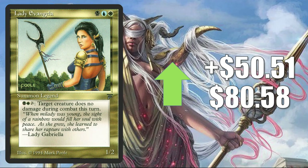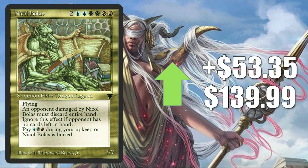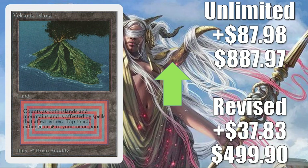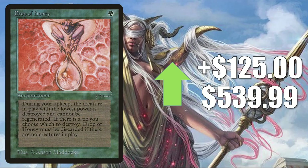Lady Evangela on the reserve list, up $50.51 to $80.58. Nicol Bolas — the original copy from Legends — goes up $53.35 to $139.99. Acid Rain on the reserve list has a very big spike, up $62.31 to $127. Volcanic Island from Revised up $37.83 to $499.90; Unlimited up $87.98 to $887.97. Now, the next five cards are all on the reserve list. It appears their prices are being pushed because some new copies are entering the marketplace, and it's actually all the same seller asking a slightly higher price. Because there's not a lot of these particular cards sold in any given week, it is throwing the data off a little bit — just keep that in mind.